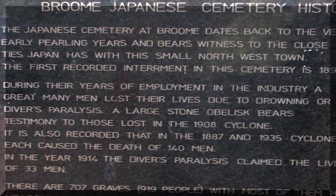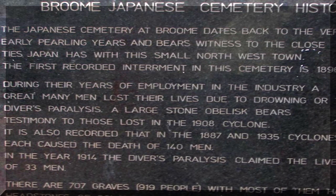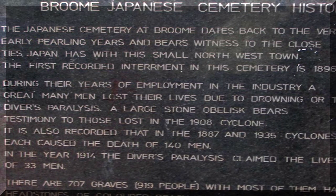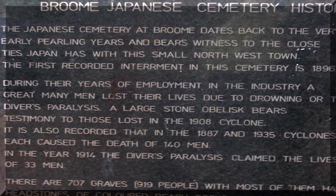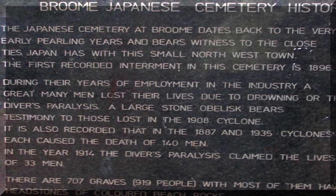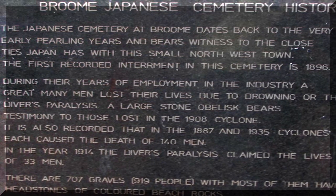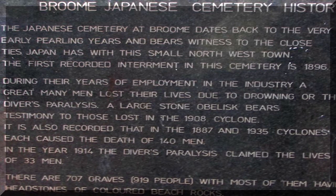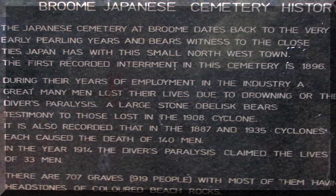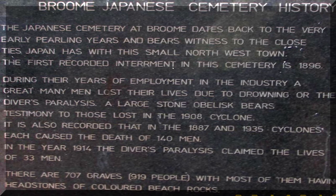During their years of employment in the industry, a great many men lost their lives due to drowning and divers' paralysis. Quite a few were also killed in the 1908 cyclone. It's recorded that in the 1887 and 1935 cyclones there were 140 men killed in each. In 1914, divers' paralysis claimed the lives of 33 men. There are 707 graves for 919 people.